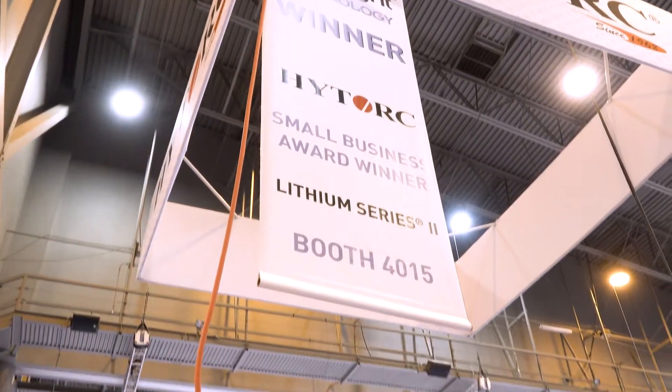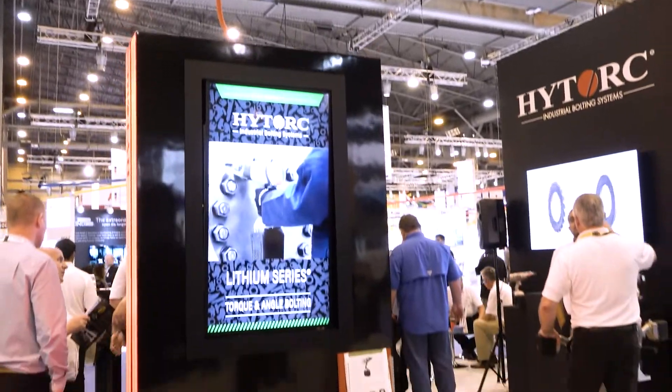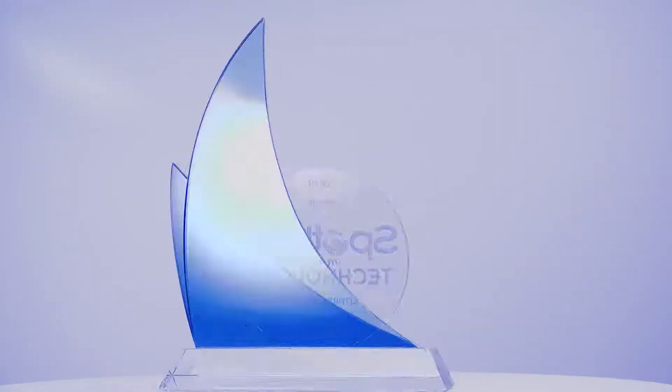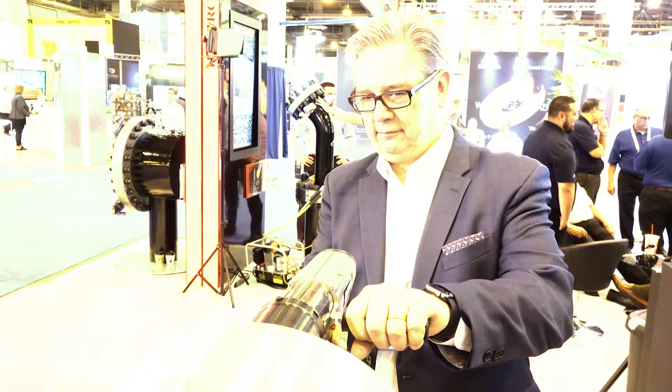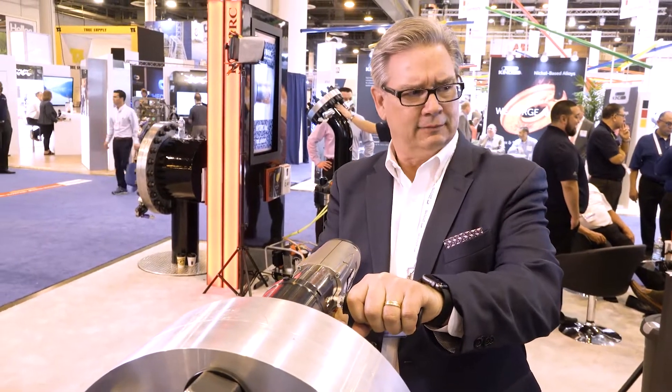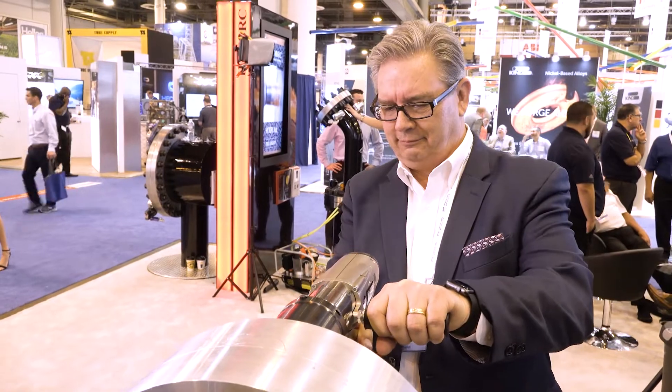We're at the High Torx booth where they just did a presentation on their award-winning technology. They just picked up a Spotlight on New Technology Award from OTC for their Lithium Series 2 electric torque tool. I just got to play with that a little bit beforehand before we got out of here. That thing is amazing, but I don't know what makes it more amazing than what was before it.